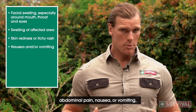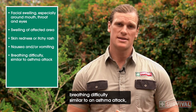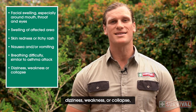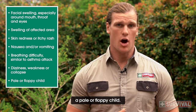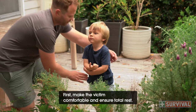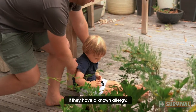Additional symptoms include abdominal pain, nausea or vomiting, breathing difficulty similar to an asthma attack, dizziness, weakness or collapse, and a pale or floppy child. Here's how you can help: first, make the victim comfortable and ensure total rest.